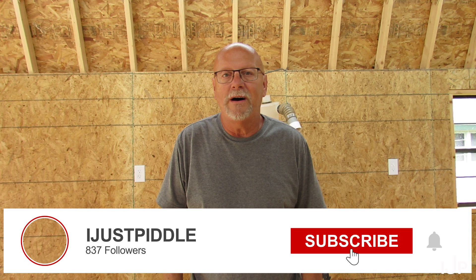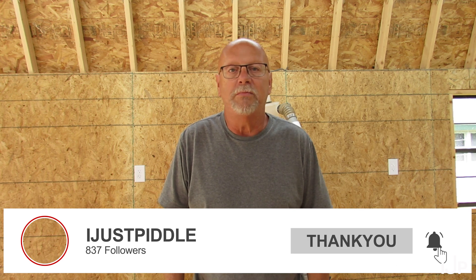Thanks for watching. Be sure to hit that like button, hit that subscribe button, and hit that notification bell — you'll get an email whenever I upload a new video. I'm going to try to get back on track too, every Wednesday and Saturday. Not making any promises though. Well everyone, have a blessed day and see ya!